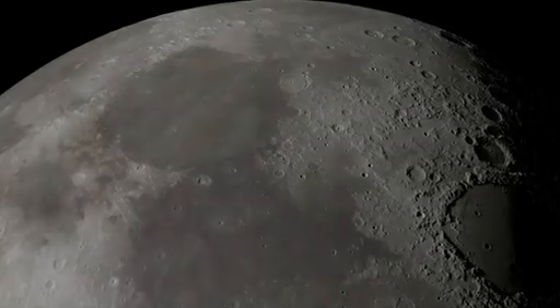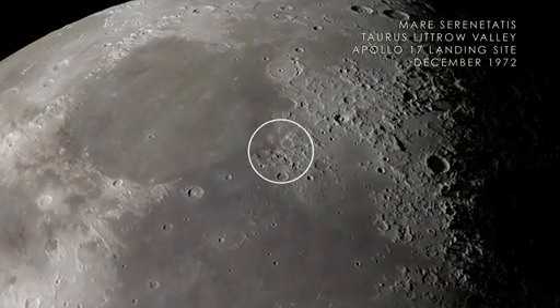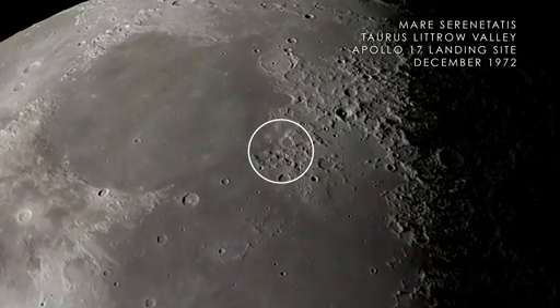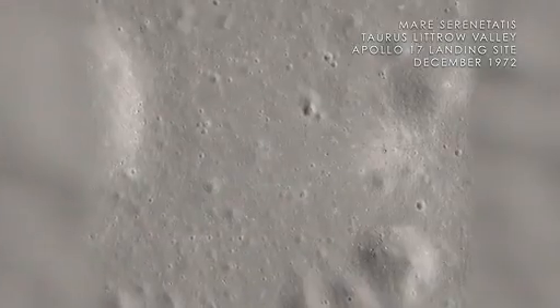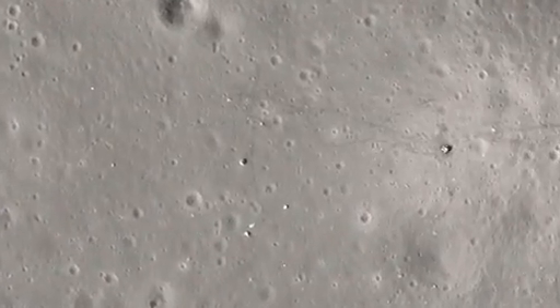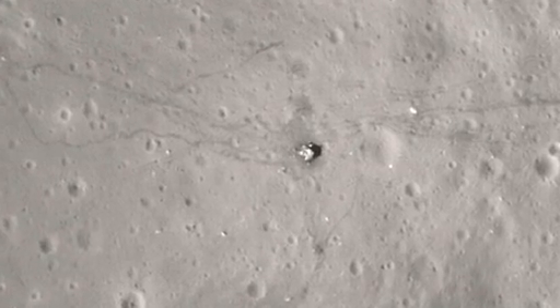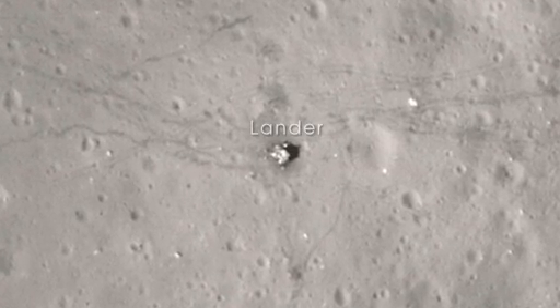Next, we arrive at Mare Serenitatis on the near side of the Moon. In December of 1972, the crew of Apollo 17 landed in the Taurus-Littrow Valley, marking the last time humans have visited the surface of the Moon. With images from LRO's narrow-angle camera, we can clearly see the evidence of that visit.